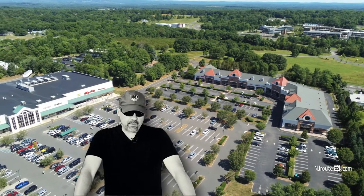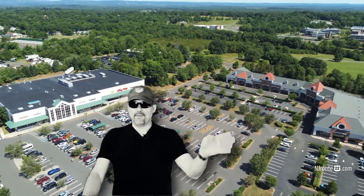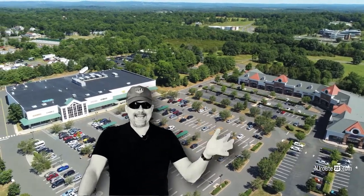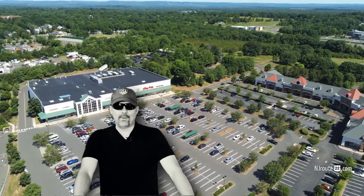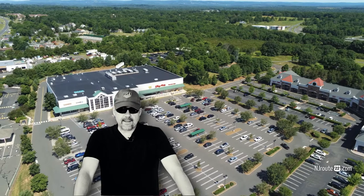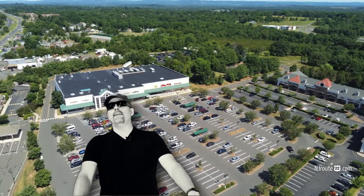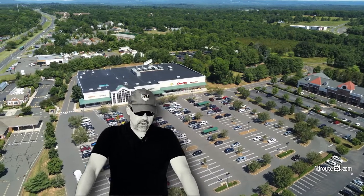Last year we did a basic review of the Branchburg ShopRite. Our review was kind of middle of the road — it met our needs, but nothing really stood out as outstanding. In one case, if we ever needed to get something at 11 o'clock at night, they were open until midnight, which is a little bit rare out in the western half of New Jersey.